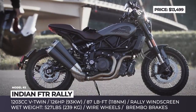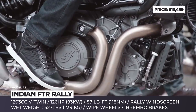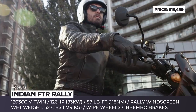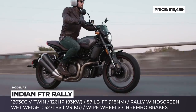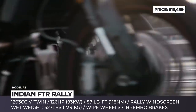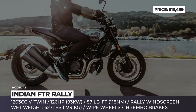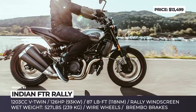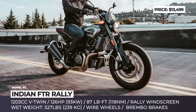Indian FTR Rally — if you liked last year's FTR 1200 scrambler but felt that it was lacking classic Indian styling, take a look at the new FTR Rally model. The bike gets a new titanium-grade paint scheme with a matte finish, an Indian emblem on the fuel tank, a brown leather seat, and a new café racer-style fly screen — which is likely just a fashion nod rather than an attempt to improve wind protection.